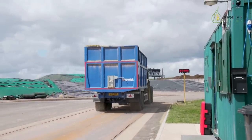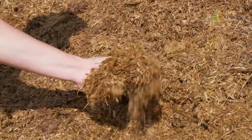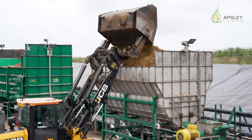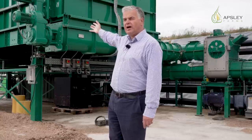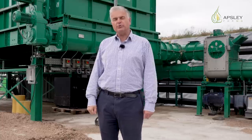We are here by the feeding systems of the plant. The way the feeding of the plant works is similar to your body. The material is picked up by a loading shovel and dropped off into this walking floor. Think of this walking floor as your mouth and the loading shovel as the fork that has put it there.